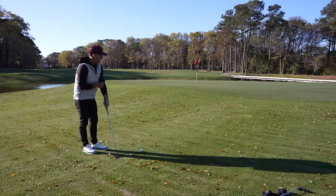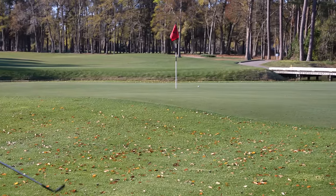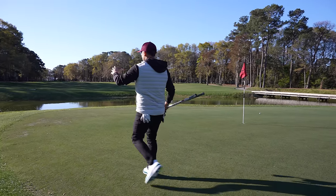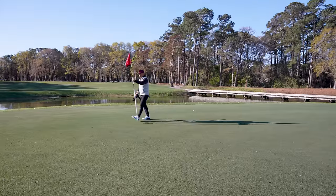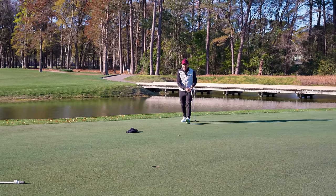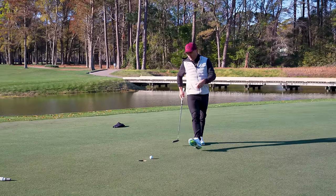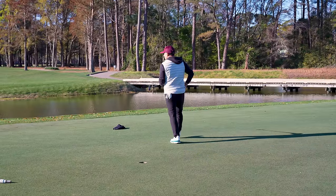They weren't joking about the firm greens. We started on 10, so this is the 10th hole here at Pawleys Plantation. What a gorgeous backdrop — pond here, it's fantastic. I love the bridge. Really special design. Bermuda greens will be grainy, so we've got to read some grain into our break. We kick off with a little bogey. Not good for the review purposes, but that's not the golf course's fault — I had 80 yards from the fairway. It's 100% my fault. So far I'm impressed with the beauty of Pawleys Plantation.